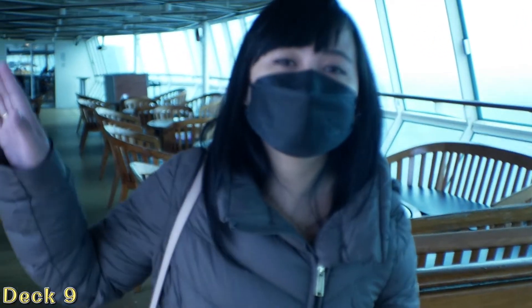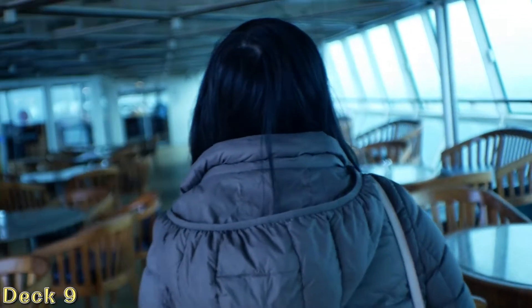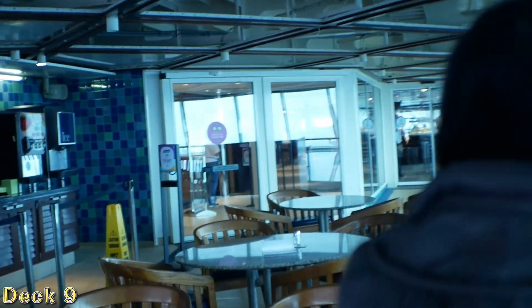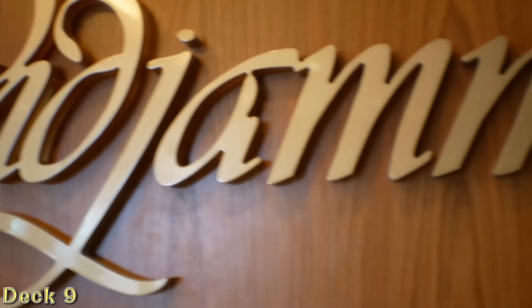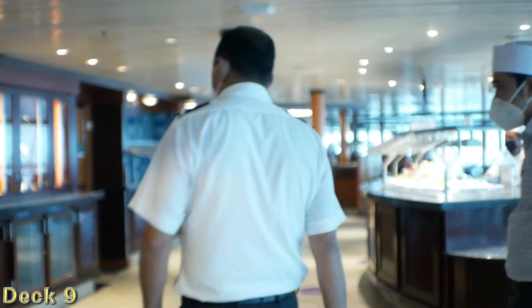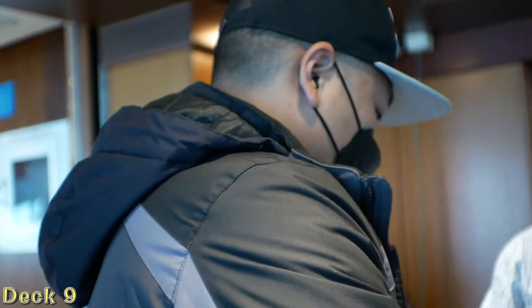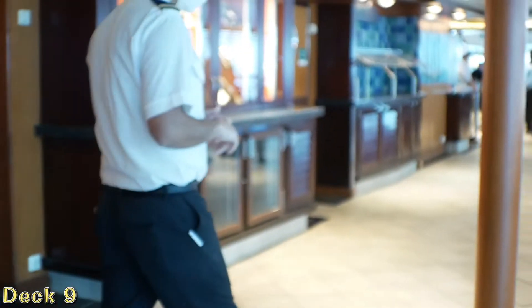Right over here there's another bar area. We're at the Windjammer, so we're going to take a quick tour. They asked to see our SeaPass card — yep, SeaPass card. Okay, thank you!